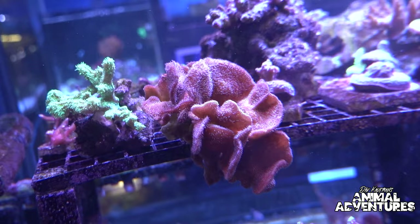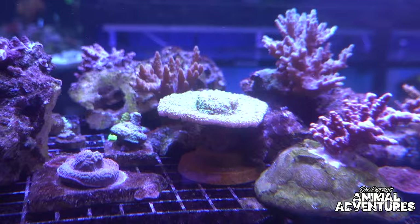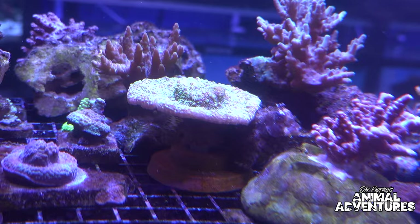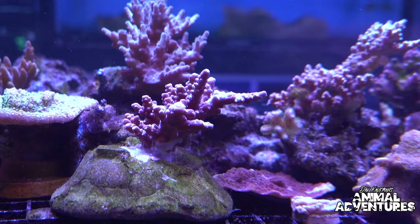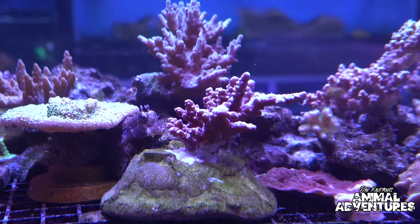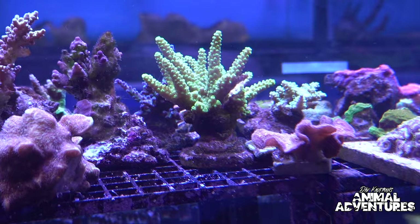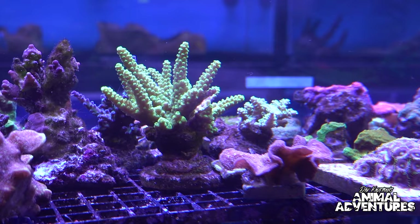Sometimes if you have two corals together that don't like each other, you get chemical warfare going on — they're fighting each other right in the tank. Up above here is a green chalice, a plating coral — a really cool stunner color. A lot of different acroporas on top here, which some people call twigs or stick corals in the hobby. Those are mainly skeleton — that's what reefs are built from — and that's mainly SPS-driven. There's a really sweet neon green one in there.